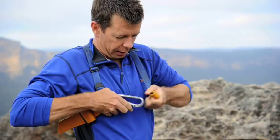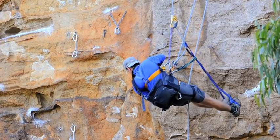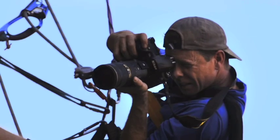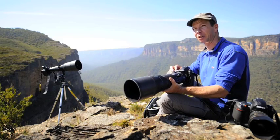I use a chest harness in addition to the normal waist harness, and that just helps me lean back. It takes a lot of my weight and enables me to hold the camera steady, which I find pretty much essential for taking good climbing photographs.